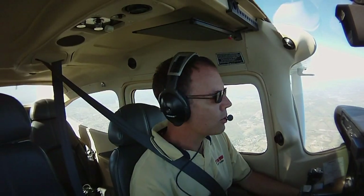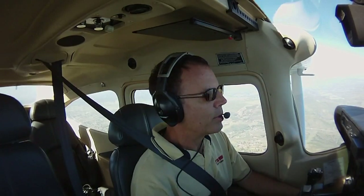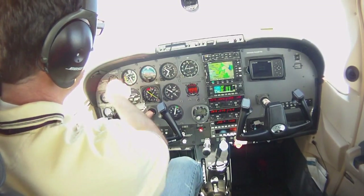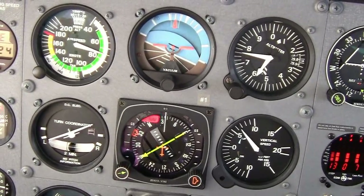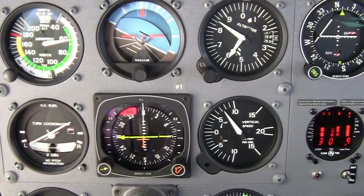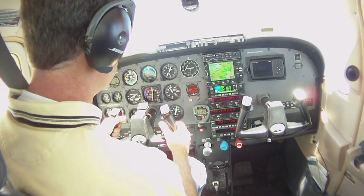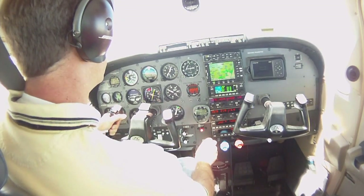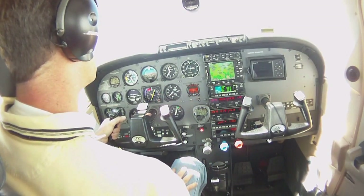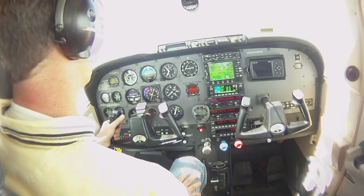There are two essential scenarios we could be faced with: the nose is high or the nose is low. In this first scenario, we see the trend of the airspeed is down, which indicates the nose is high. We can also see from the turn coordinator and attitude indicator that the wings are in a left turn. To recover, the first thing we want to do is get the nose down, bring in full power, then level the wings — it happens almost sequentially. The recovery is complete when the instruments reverse course: airspeed is now building, VSI is down, and altitude is stabilized.